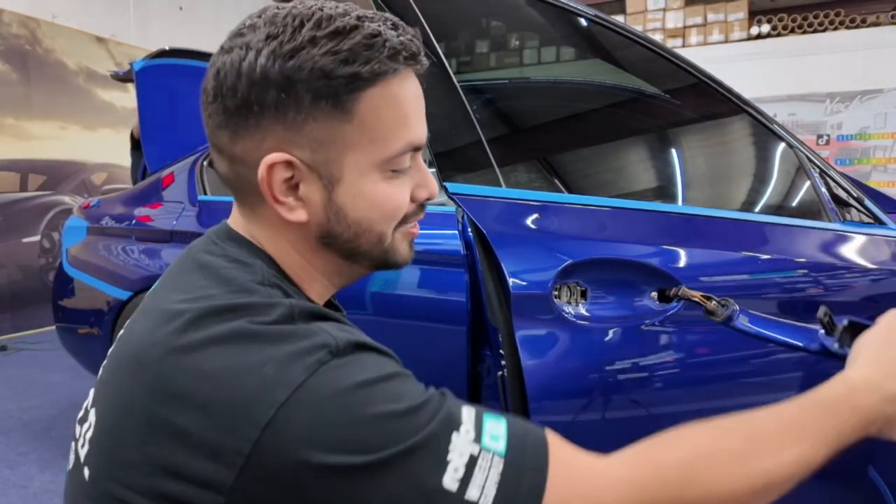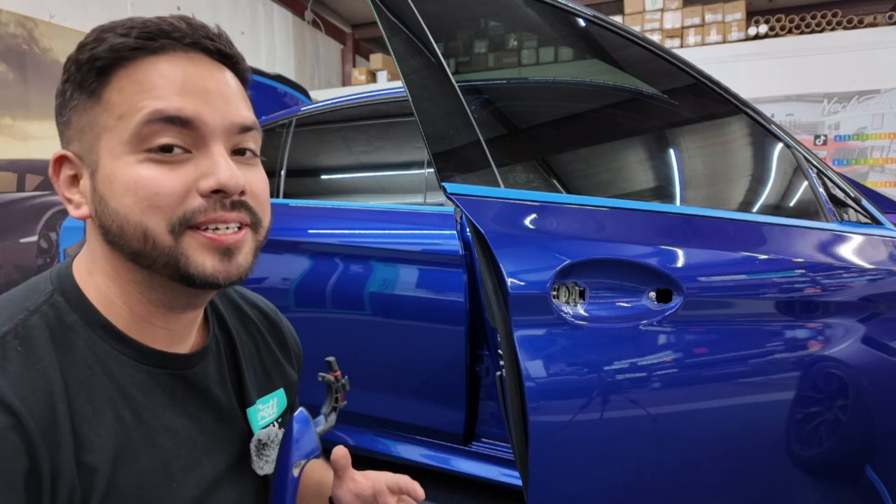We're about halfway done with the car, looking really good. Stay tuned for those glamour shots and hit that subscribe button if you haven't yet.